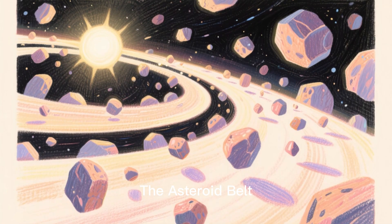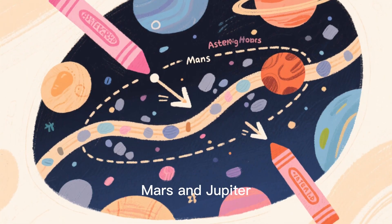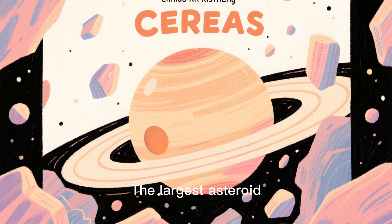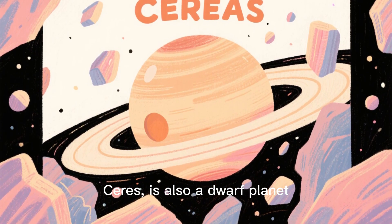The asteroid belt is a ring of rocky objects between Mars and Jupiter, made of leftovers from the solar system's formation. The largest asteroid, Ceres, is also classified as a dwarf planet.